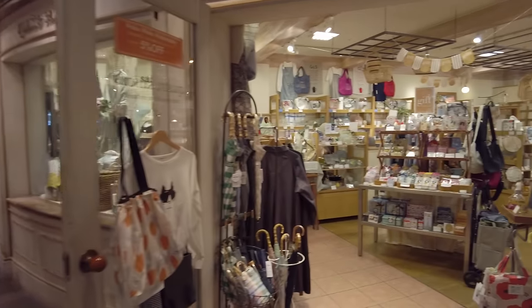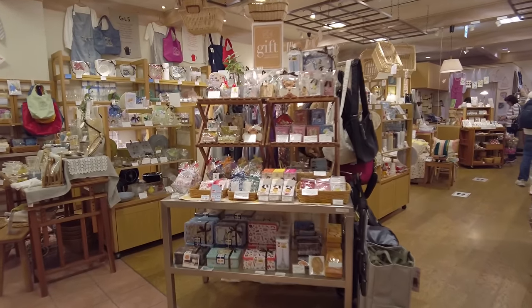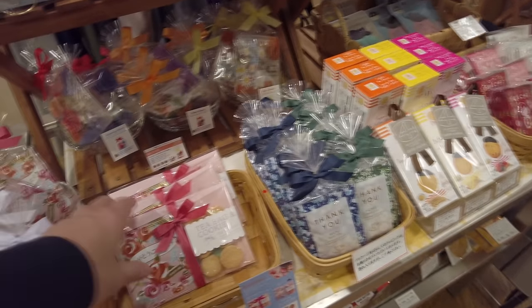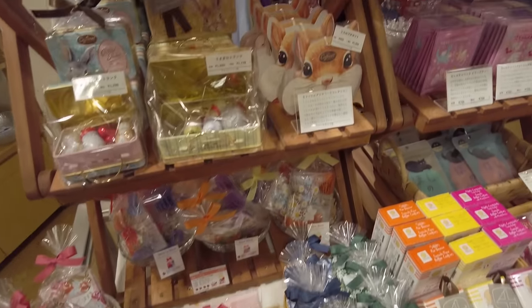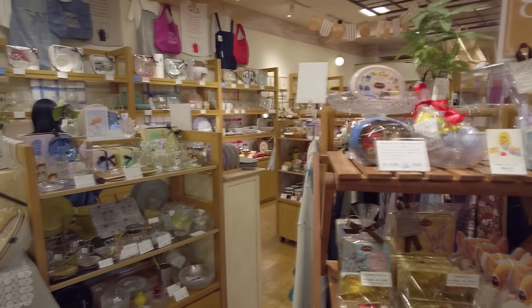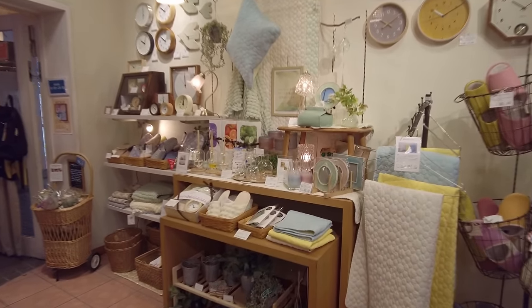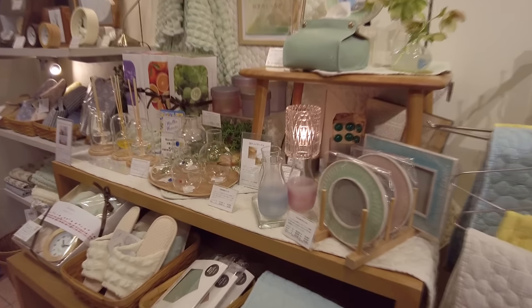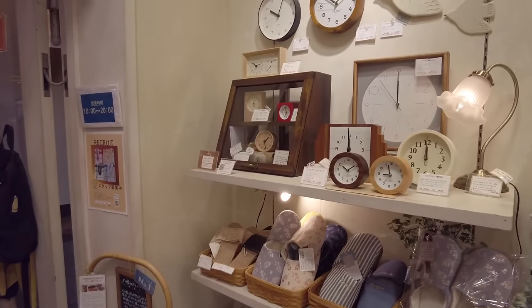Lots of little boutique shops with interesting products and gifts. There are neat tea bags and cute little gift items. When I go through this mall I'm not going to look at every single store in detail — this is mainly just a tour to get you familiar with what this mall looks like.